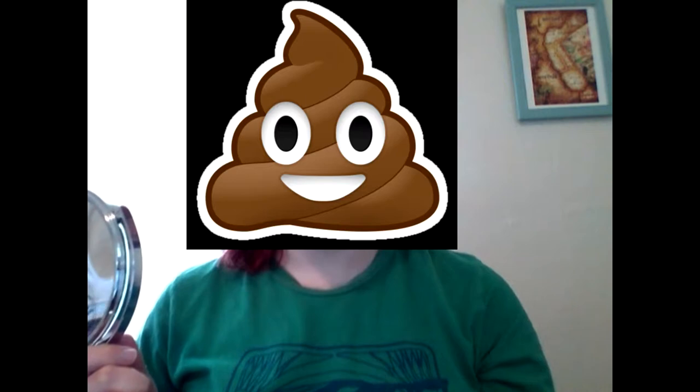Here's a hot makeup tip for you: don't put poop on your face. Hello Internet, I'm KB Shin and this is Wunderlust.